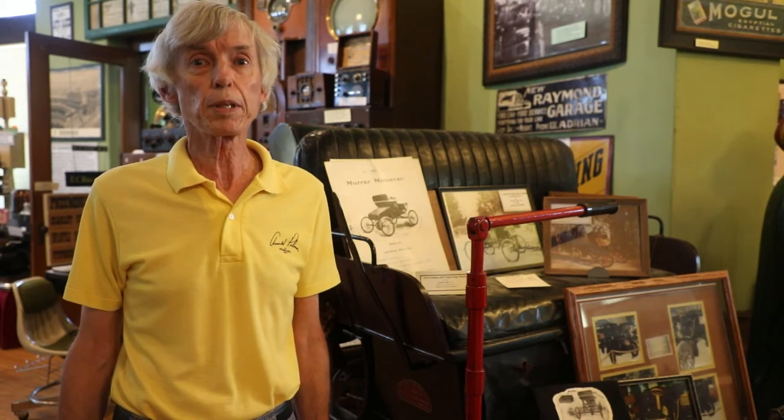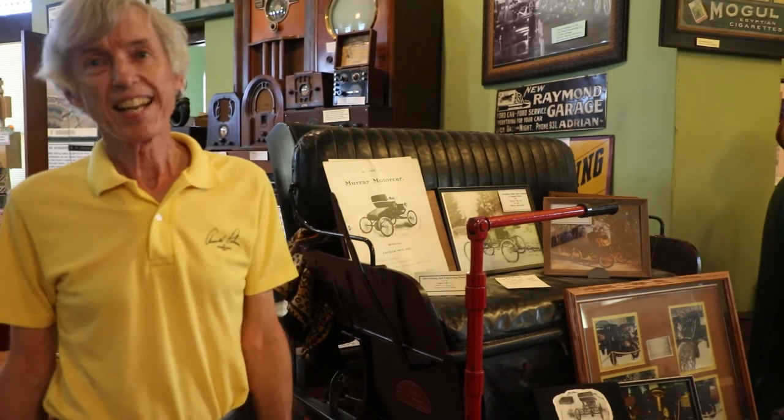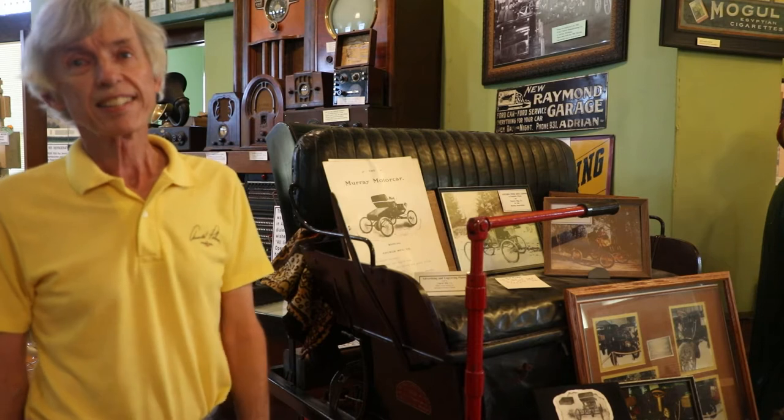Good morning, this is Bruce Neal of the Lenawee Historical Museum in Adrian, Michigan. We're here to show you the three cars that have been built in Adrian. So we're starting with the first one, which is called the Murray. It's 1902, it's 119 years old now, and we're happy to have it here to show it to you.